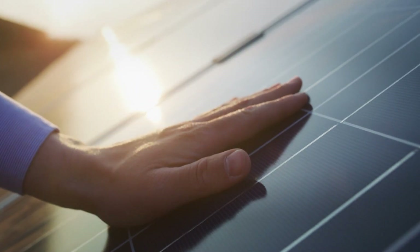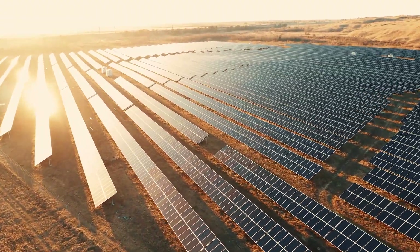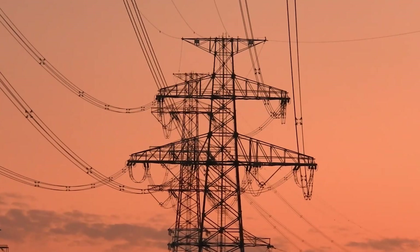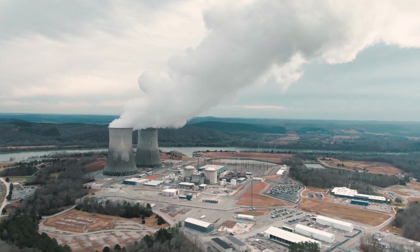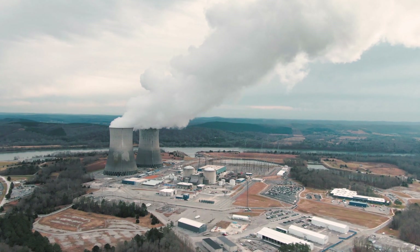When it comes to achieving net zero strategies, electrification proves to be the most energy and cost-efficient solution in most cases. Yet, there are sectors where energy density is critical. This includes industrial applications such as steel production, or transportation where heavy-duty ships and airplanes are good examples. This is where hydrogen comes in as a solution for decarbonization.